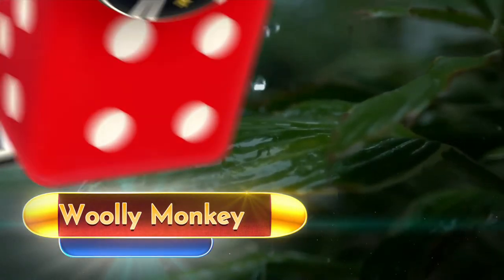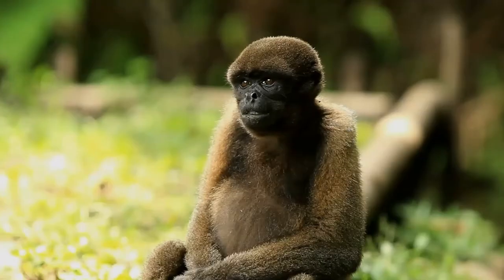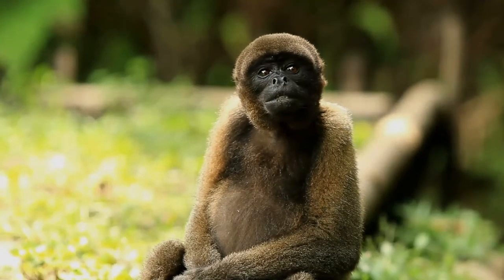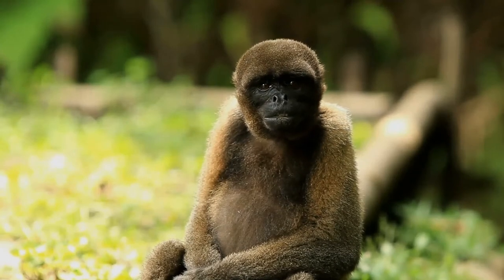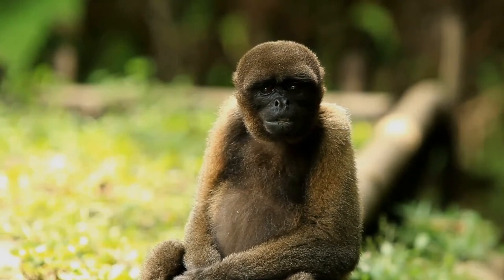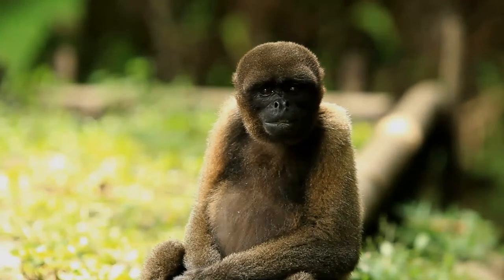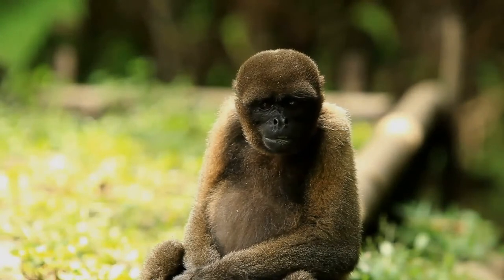The woolly monkeys are the genus Lagothrix of New World monkeys. The four species of woolly monkeys all originate from the rainforests of South America. They have prehensile tails and live in relatively large social groups. Woolly monkeys are closely related to spider monkeys.